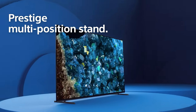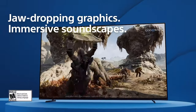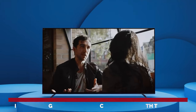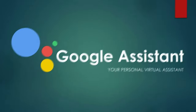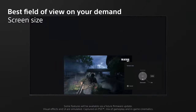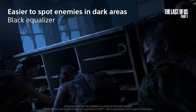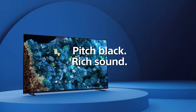Say goodbye to blurry nonsense. The A80L's Acoustic Surface Audio Plus technology turns the whole screen into a speaker, enveloping you in mind-blowing sound that syncs perfectly with the action. And let's not forget about the smart features — control your new TV with your voice using built-in Google Assistant. Want to show off your latest vacation photos? Share your screen with friends and family using Chromecast. Why settle for mediocrity when you can have the extraordinary? Upgrade to the Sony A80L OLED TV and indulge in a visual and auditory feast like no other. Your eyes and ears will thank you.